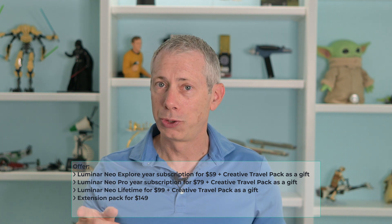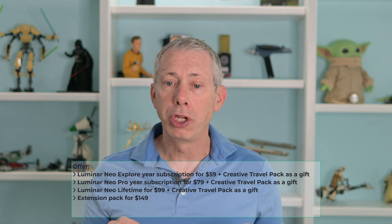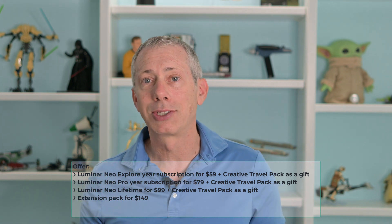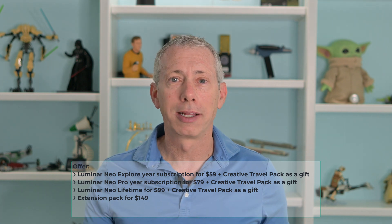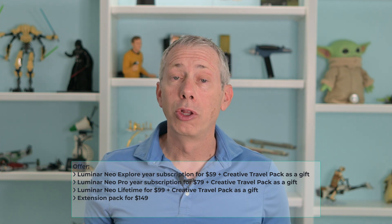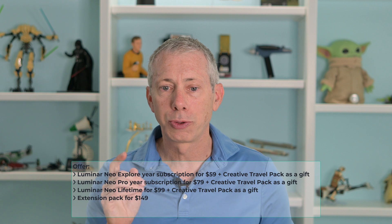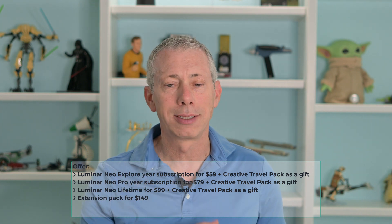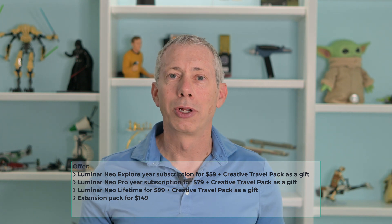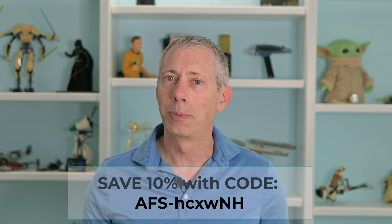Here's the offer: you can get the Luminar Neo Explore year subscription for $59, plus use the coupon code and get an additional 10% off, and you'll also get the Creative Travel Pack as a gift. You can get the Luminar Neo Pro year subscription for $79 plus the Creative Travel Pack as a gift — the Pro gives you all the extensions, so that's a great deal. At $79, take an additional 10% off, which comes to about $71.10 with the coupon code. Or you can get the Luminar Neo lifetime license for $99, one time, plus the Creative Travel Pack as a gift, and additionally purchase the extension pack for $149 — again, 10% off with the coupon code. The coupon code will be on screen and in the comments section of this video.